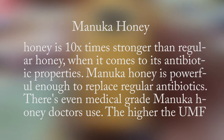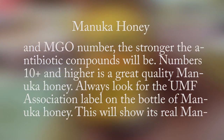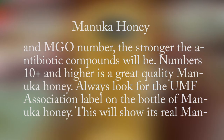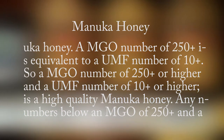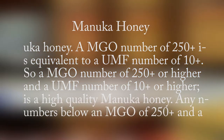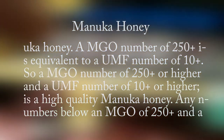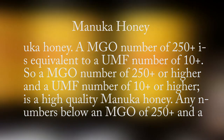Manuka honey is 10 times stronger than regular honey when it comes to its antibiotic properties, and is powerful enough to replace regular antibiotics. There is even medical grade Manuka honey that doctors use. The higher the UMF and MGO number, the stronger the antibiotic compounds will be. Numbers 10 plus and higher is a great quality Manuka honey. Always look for the UMF association label on the bottle to confirm it's real Manuka honey. An MGO number of 250 is equivalent to a UMF number of 10.